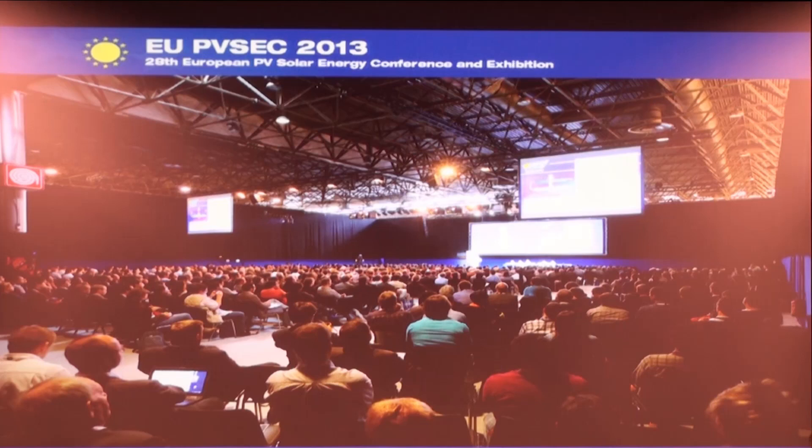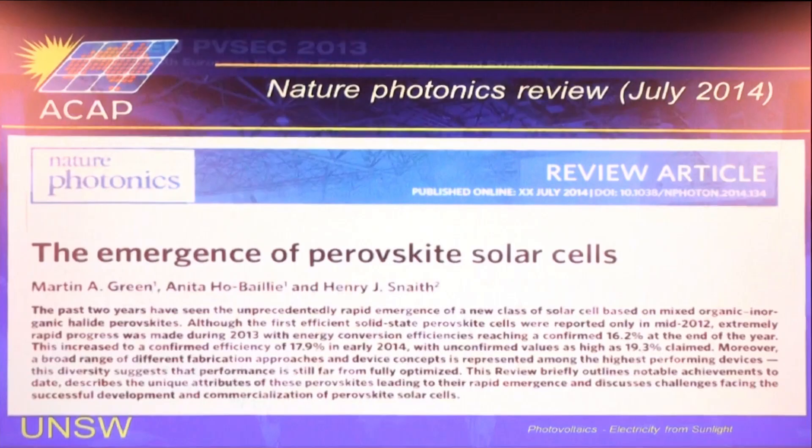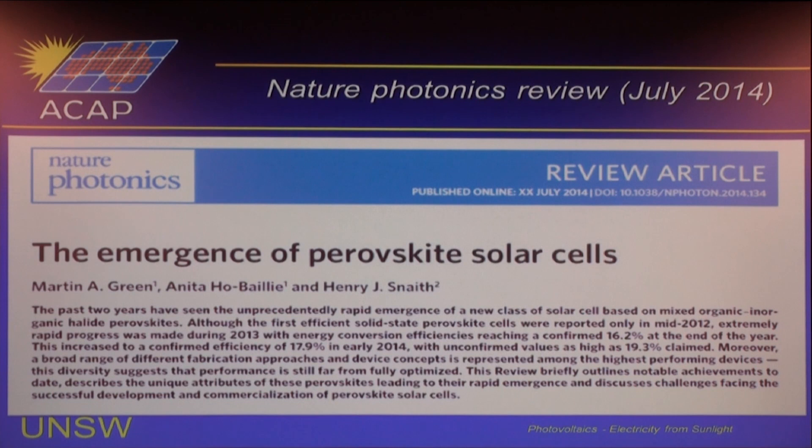We were relatively quick here to realize the potential of perovskites and their match to silicon. This is actually me last September at the European Photovoltaic Conference — this was the first talk mentioning perovskites at that major European conference. The photographer captured me at just the moment I was introducing perovskites to the audience. As a result of that presentation, we got involved in preparing a review article for Nature Photonics.